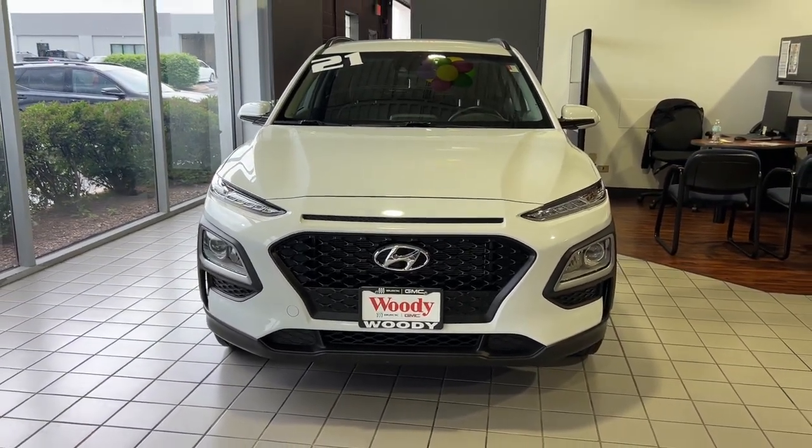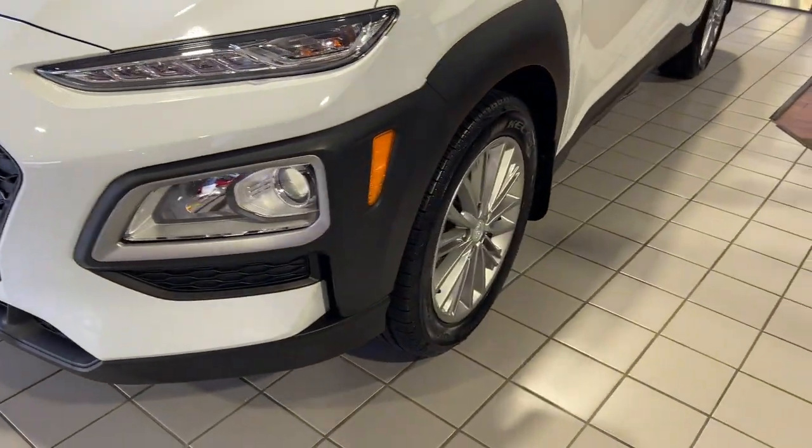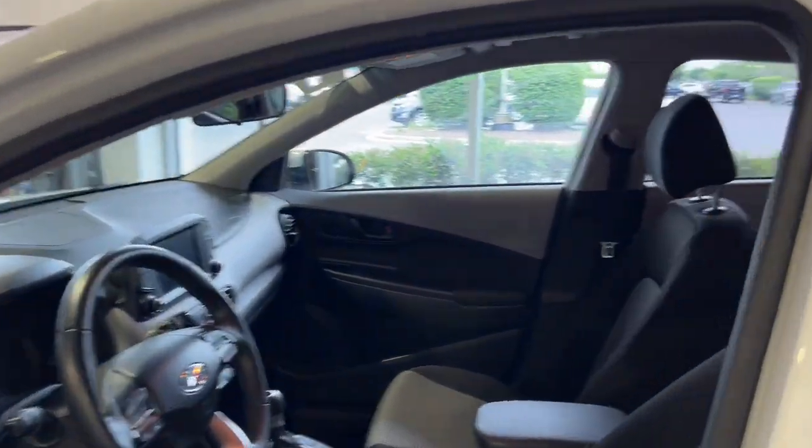Picture yourself in the 2021 Hyundai Kona. This vehicle is an outstanding buy with fewer than 40,000 miles on the odometer. Take a closer look at the sophisticated and versatile Kona.